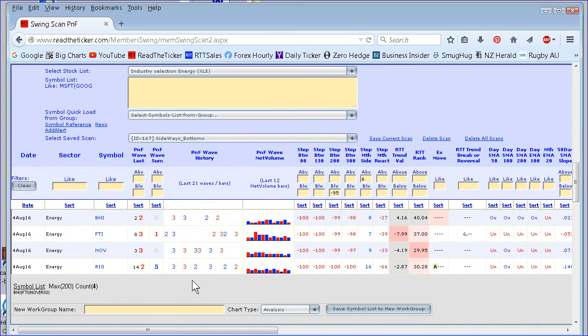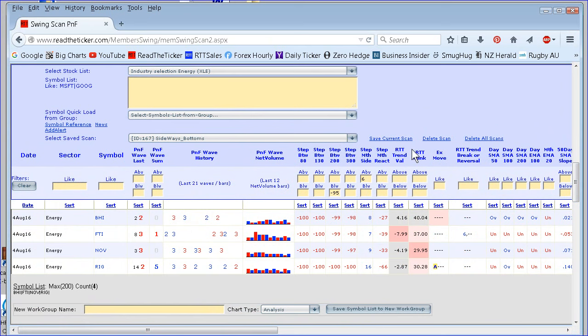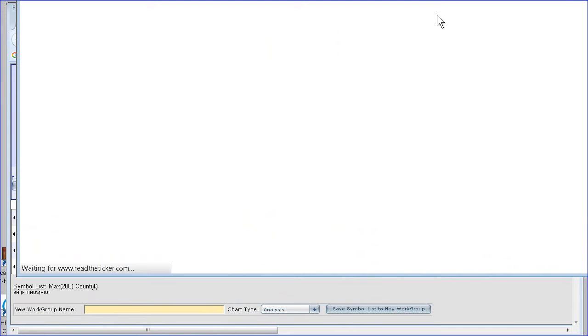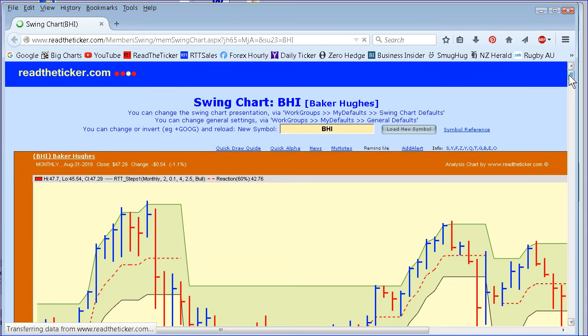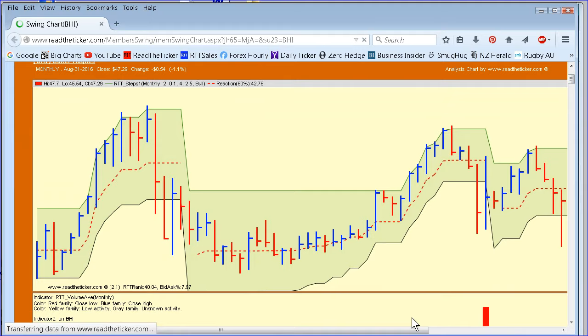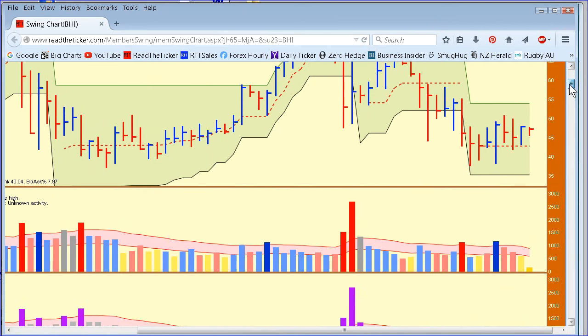We've got some pretty high volume stocks — RIG — and let's look at BHI. This is the RTT train rank, which shows the highest trend score. We'll have a look at the highest one, BHI, because the sector is pretty much depressed. We are seeing some sort of accumulation going on in crude oil, so let's see how it's affected the stock. We're trying to find similar setups like the gold stocks with nice little base patterns — accumulation we can piggyback on once all the shakeouts have happened.